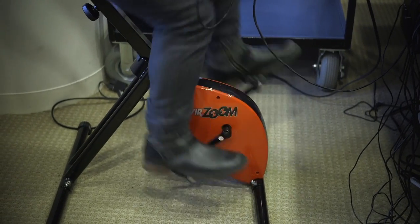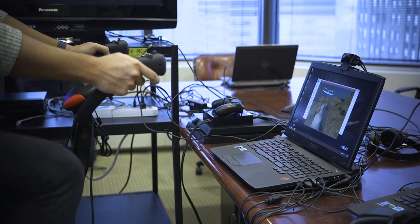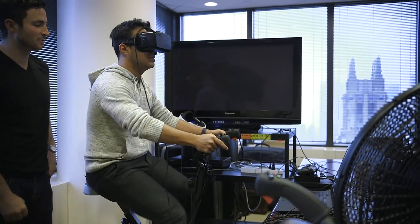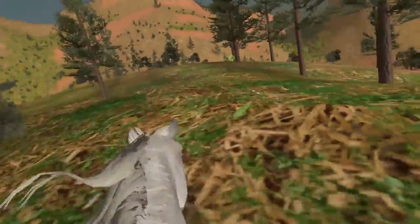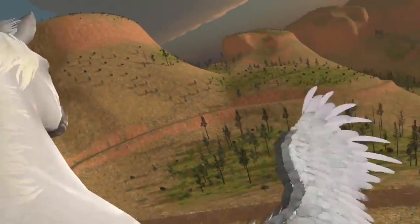You're not using the controls on the bike itself for the most part — there are controls on the handlebars — but most of the time you'll be controlling your avatar with your own body by leaning left and right and pedaling faster or slower. When I took on the form of a Pegasus, you lean left and right to careen through the trees, and you pedal faster to shoot upwards into the sky, or slow down to dip back onto the ground.